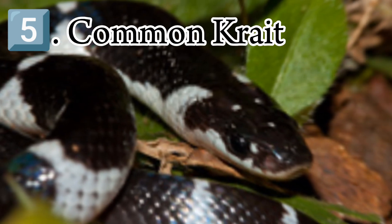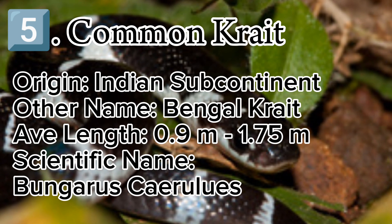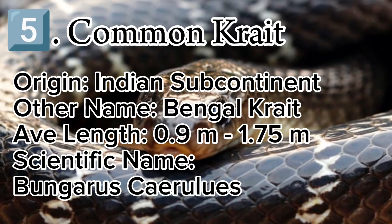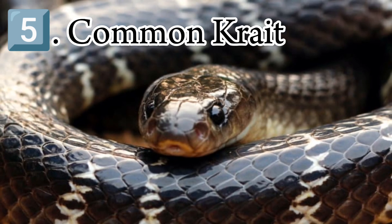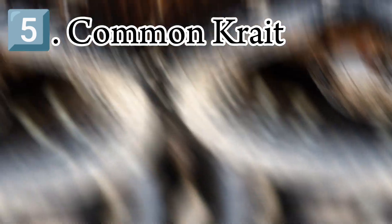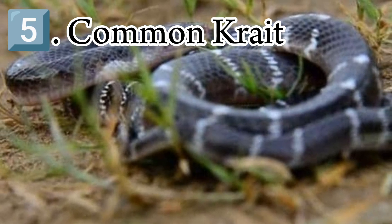The common krait, also known as Bengal krait, is a species of highly venomous elapid snake of the genus Bungarus, native to the Indian subcontinent. It is a member of the big four species that inflict the most snake bites on humans in Pakistan, India, and Bangladesh. The average length of the common krait is 0.9 m or 2 feet 11 inches, but it can grow to 1.75 m or 5 feet 9 inches. Males are longer than females.